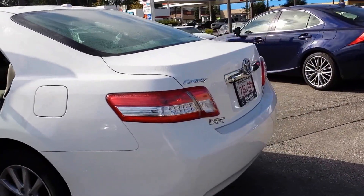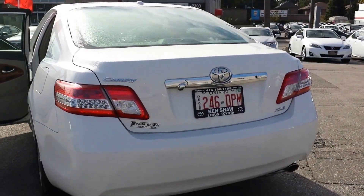Nice spacious trunk. The body of this car is in very good condition.